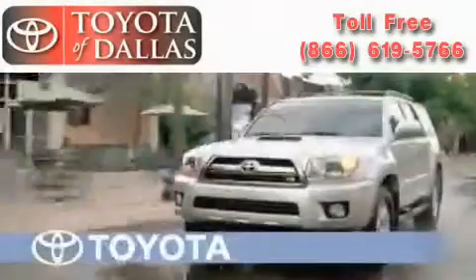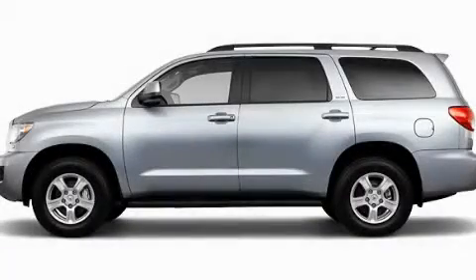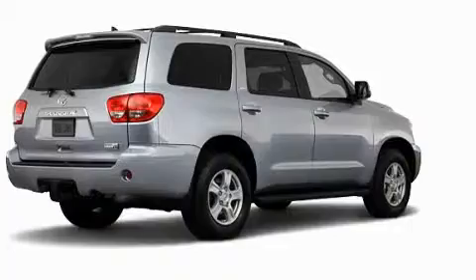Another fine vehicle offered by Toyota of Dallas. This is a brand new 2011 Toyota Sequoia, a big SUV for big fun.